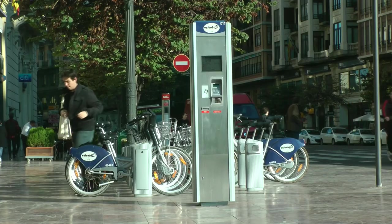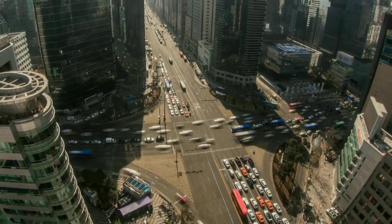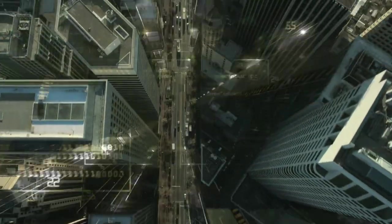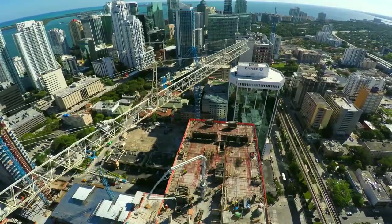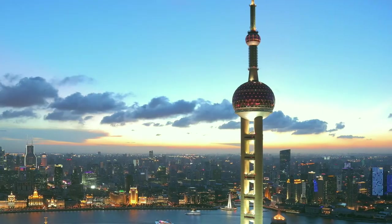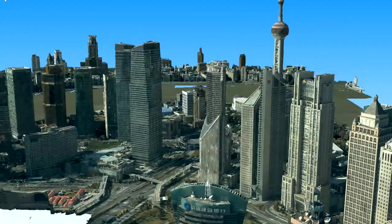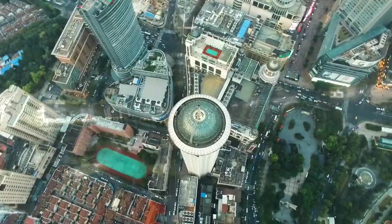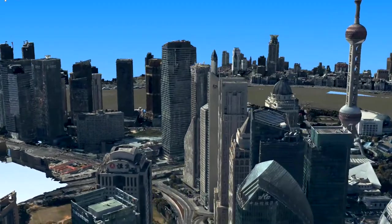For us, the success of building and managing a smart city starts with the ability to rapidly capture and visualize this highly complex and dynamic environment. This is why we introduced Leica RealCity, combining specifically designed sensors with dedicated workflows to map and visualize even the largest cities.